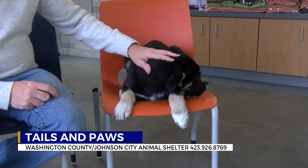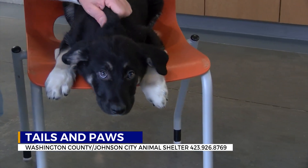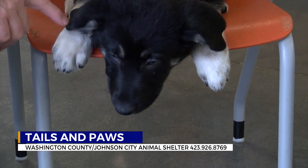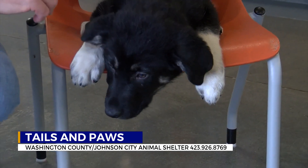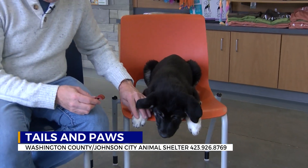We have another husky-shepherd mix for you right here. You know what the name on this one is? Harry Otter. I love that name. There are several of these — they're all a family. They'd probably like to be adopted together if you could handle that, but remember these are husky-shepherd mixes.